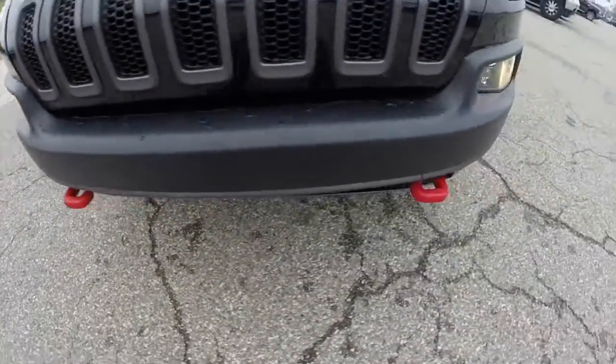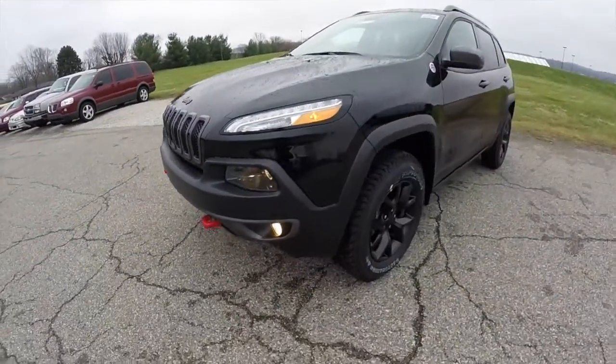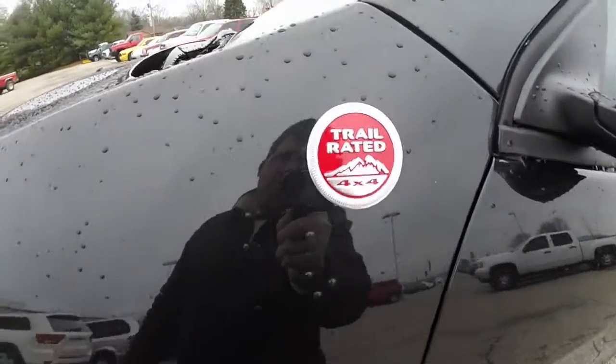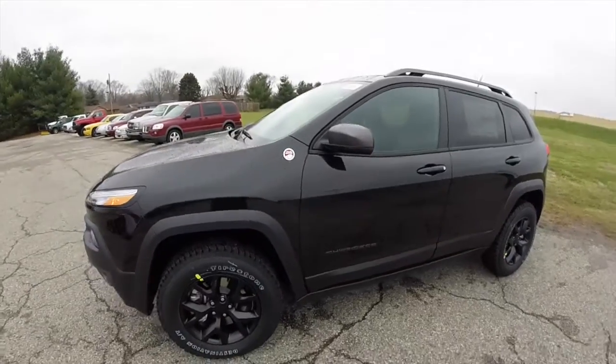You can also see the red tow hooks and the red Trailhawk badge at the rear. Let's go ahead and take a look at the interior.